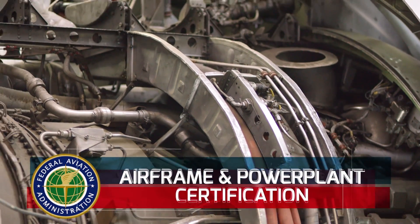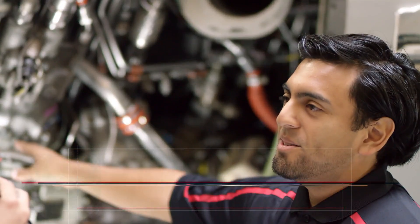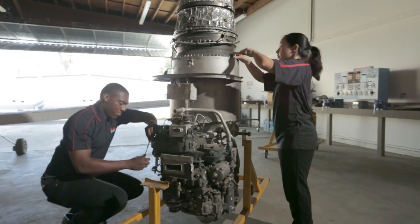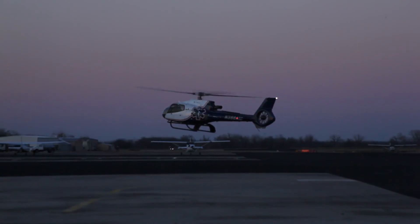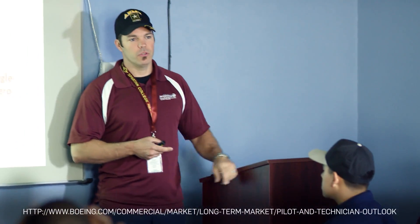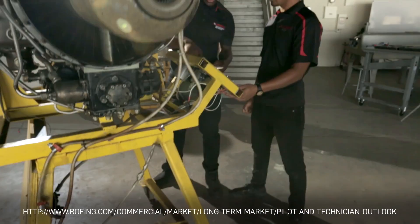All program variations prepare you for the airframe and power plant certification required by the FAA. Due to the high level of precision acquired in training, AMT technicians are sought after in a wide range of industries, including energy, marine, automotive, and more. But not surprisingly, the majority of aviation mechanics work in the aerospace industry. Boeing predicts the need for over 600,000 new technicians before 2035.